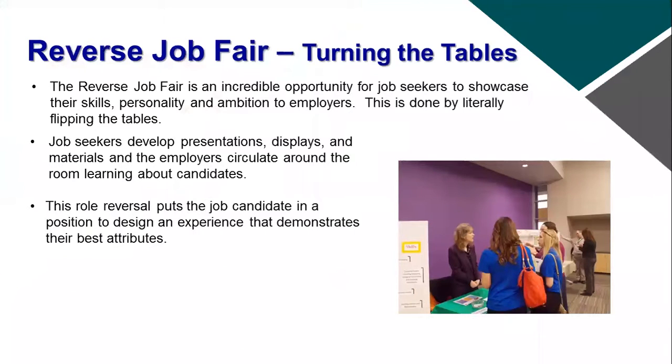The reverse job fair is where we really turn the table on the traditional career fair concept. In a traditional career fair, the businesses come with their big presentation boards, their swag, and maybe some candy on their table, and the job candidates walk around and learn more about that business and what positions they have to offer.